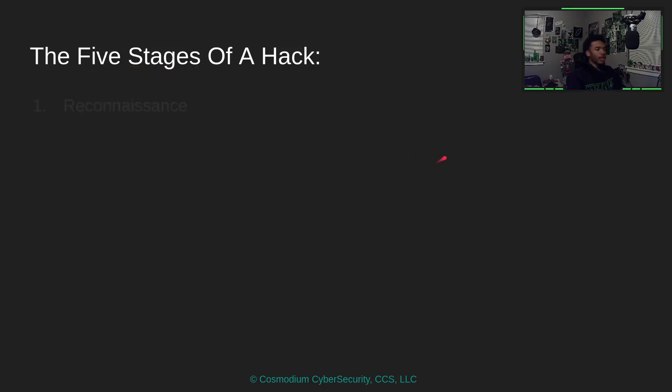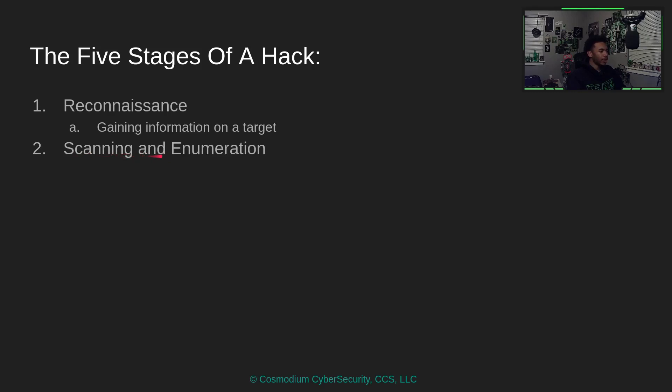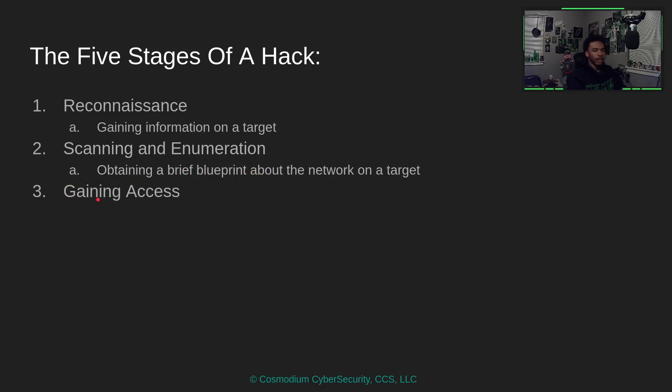So what are the five stages of a hack? First is reconnaissance — gaining information on the target. This is one of the most important factors. Then scanning and enumeration: scanning obtains a blueprint of the network, while enumeration checks for vulnerabilities within that network. Using that, we gain access — also known as exploitation — where we exploit a vulnerability to gain access to a system.